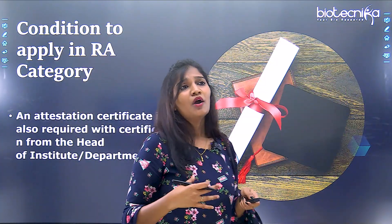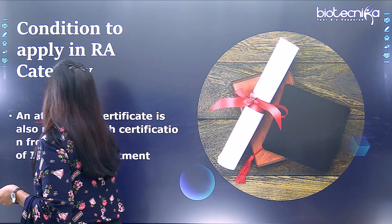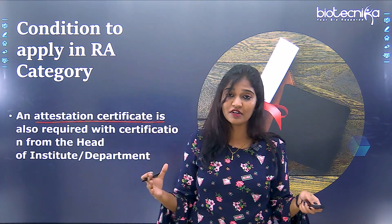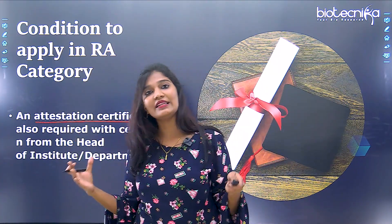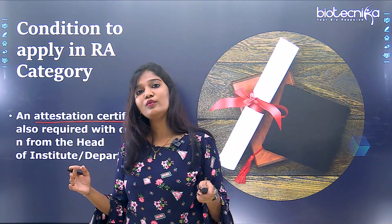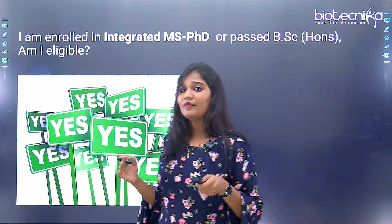While applying, you need to get an attestation certificate from the head of the department or the institution where you are studying. If you are in your first year and want to apply for CSIR NET Life Sciences, you need this attestation certificate from the head of department, university, or institution where you are studying.